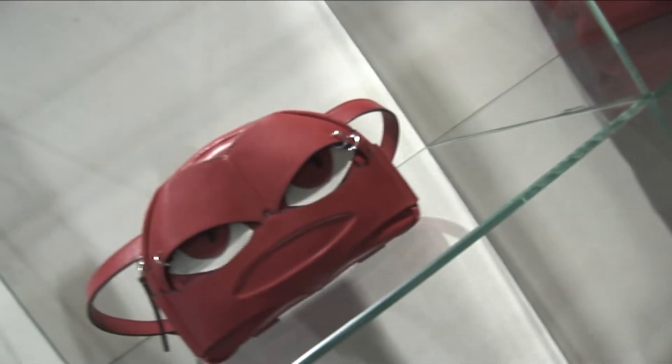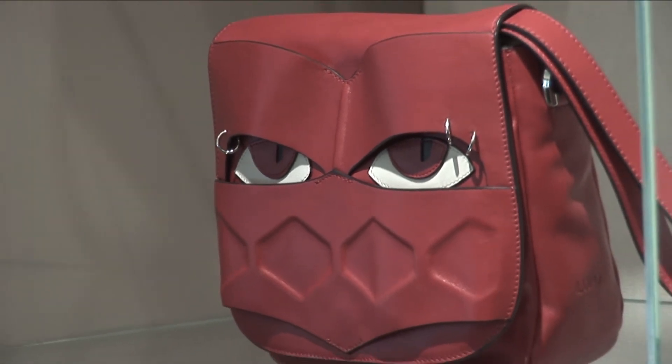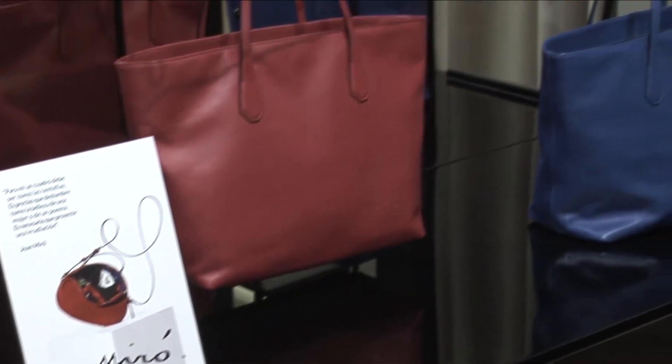La segunda versión serían los warriors, que están inspirados en las chimeneas de la azotea de la Pedrera. Aquí tenemos la colección Miró Bailupo.